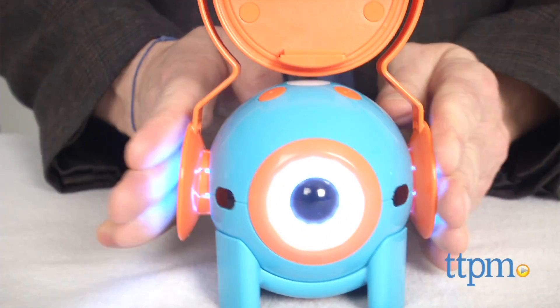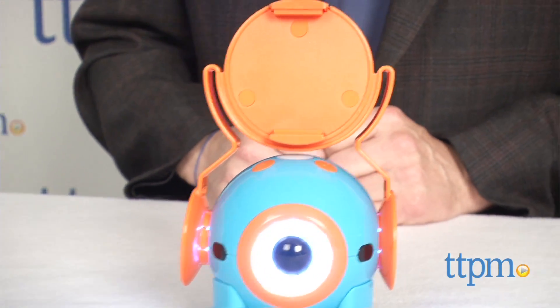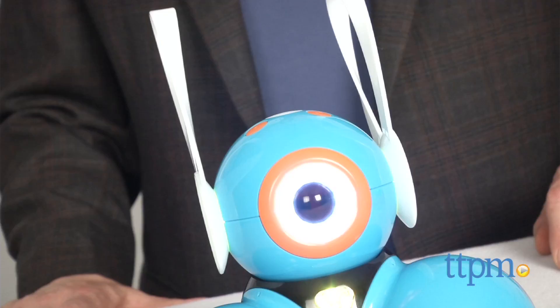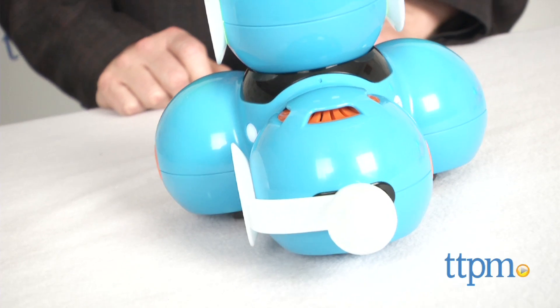Here we see Dot sporting this stable cell phone mount which will allow you to snap in a cell phone. Dot is modeling the rabbit ears because, well, why not? They don't serve any real function but they are super cute. They also fit Dash, who can add a tail just for giggles.